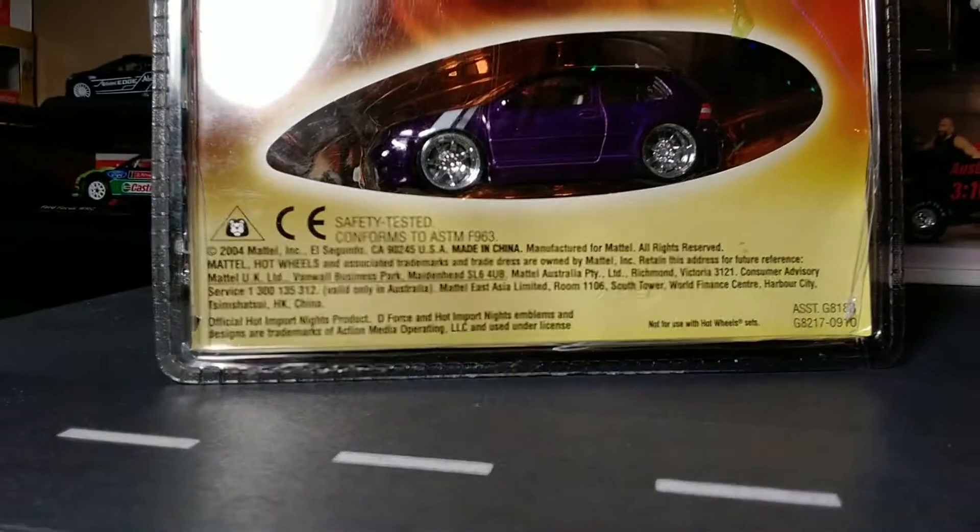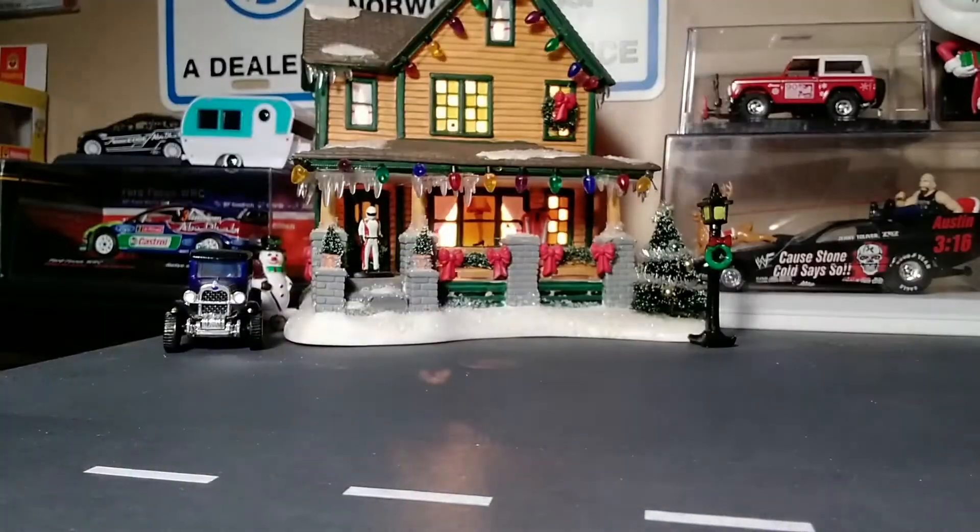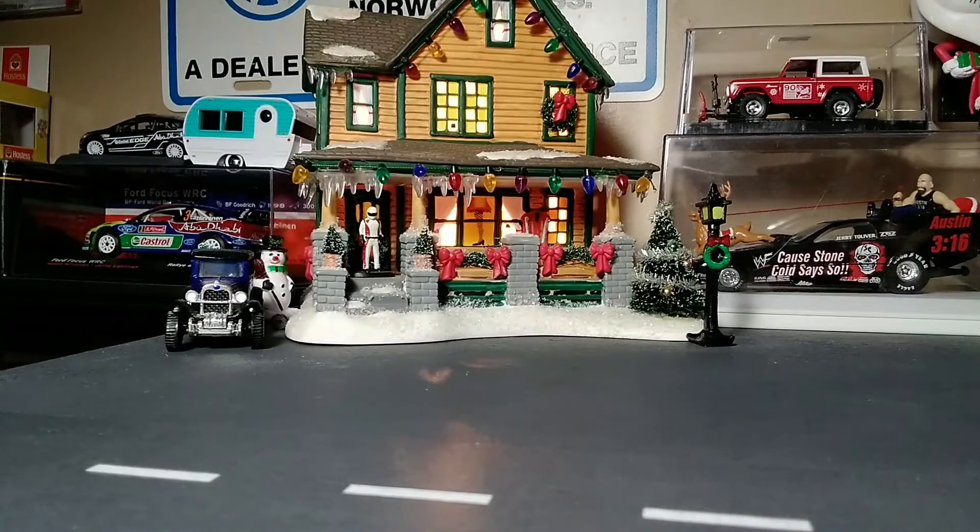This has been in the package since 2005, and I've pre-cut the package, so we'll pop this open, we're going to take a look at the car, and we're going to compare it to a couple of the other Mark IVs that I believe are in my collection.